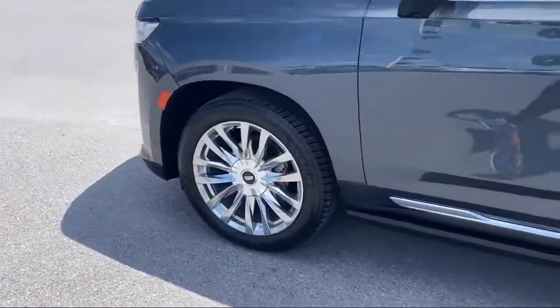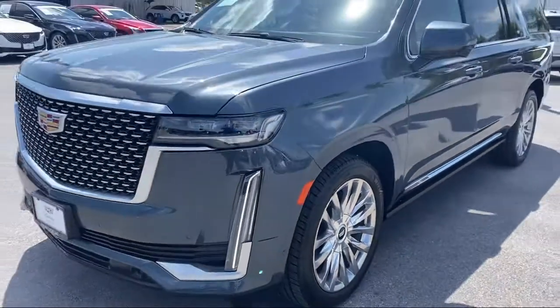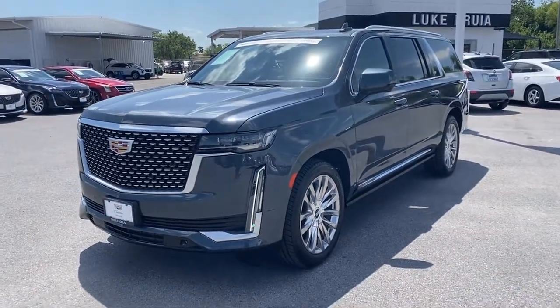HD radio, theft deterrent system, third row seating, rear camera mirror, and has less than 55,000 miles on the odometer.